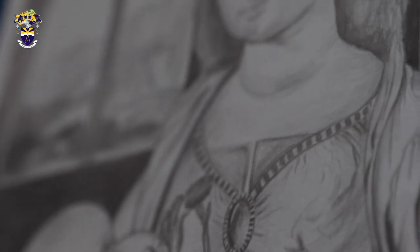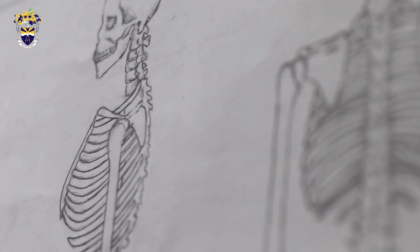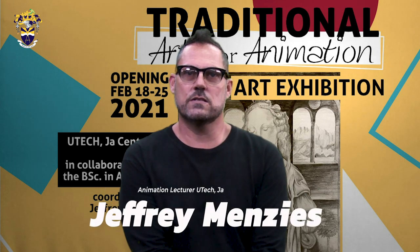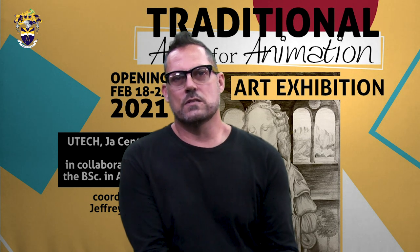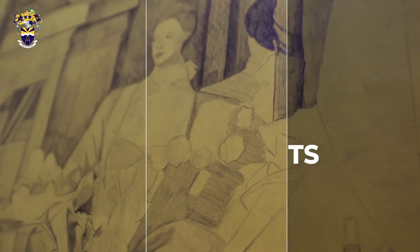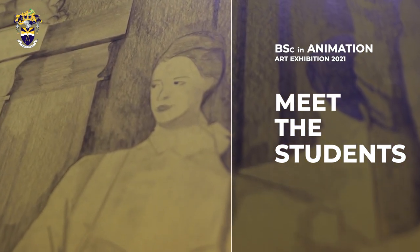Today I'm here to talk to you a little bit about the exhibition displaying of animation student artworks, which are rooted in traditional drawing skills and techniques. The first year in the program is very much about rooting the students in the foundations of animation.